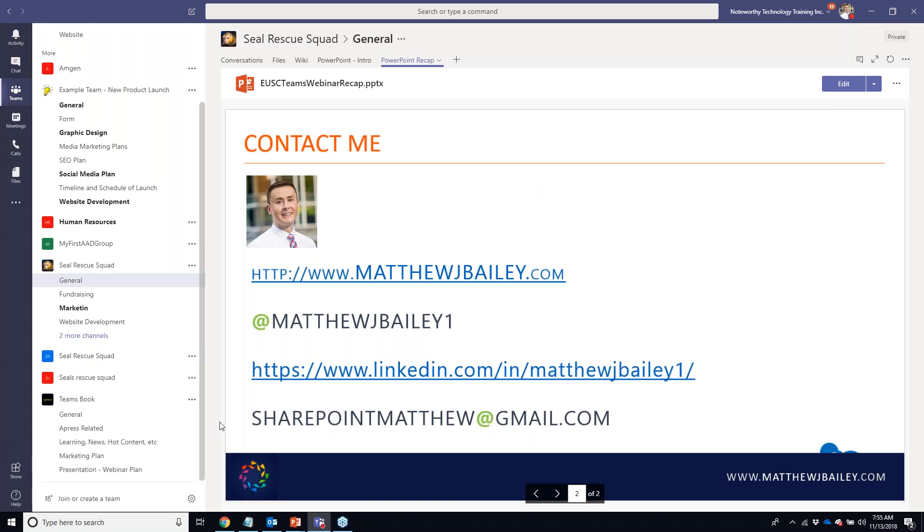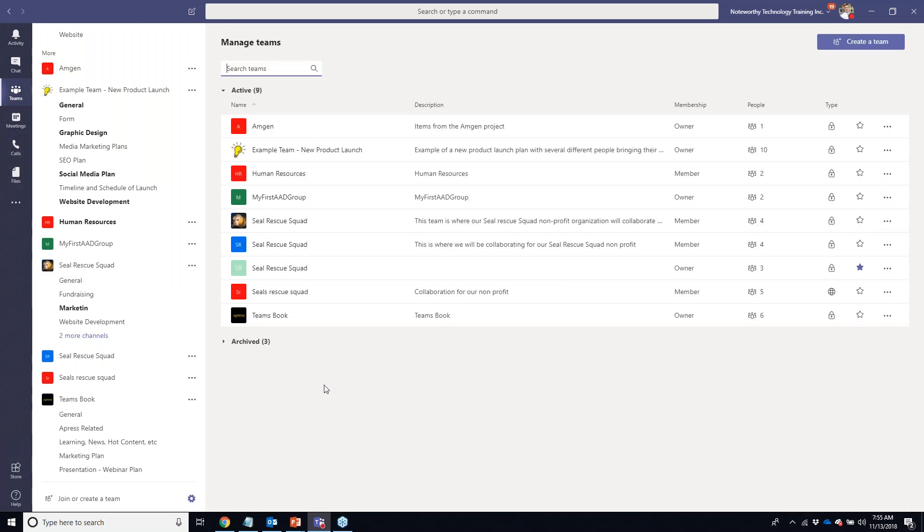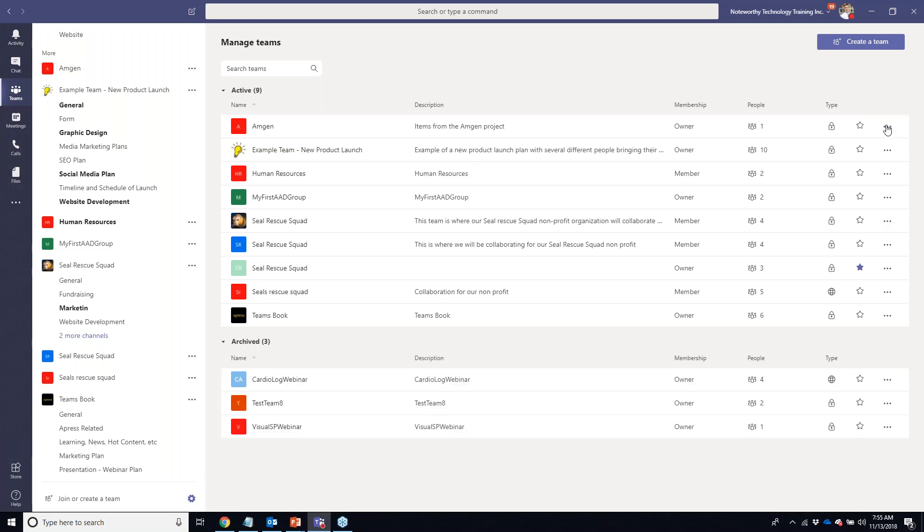Can you recover or archive a team when it's deleted? Microsoft just added the archive feature a couple of months ago. You can go to the gear icon, archive your teams, and manage them there. If you physically delete a team, it goes into the tenant's recycle bin for 30 days — only your Office 365 administrator would be able to recover it.